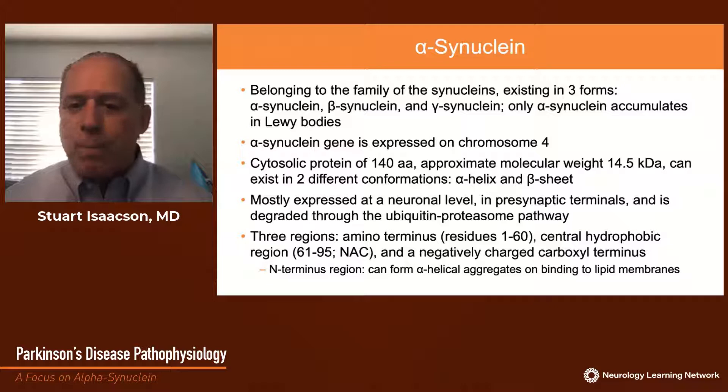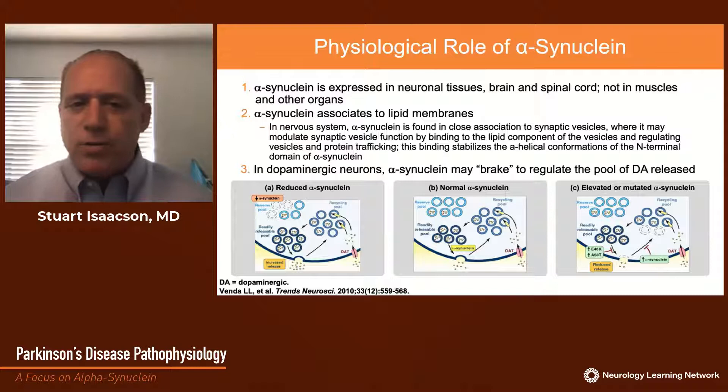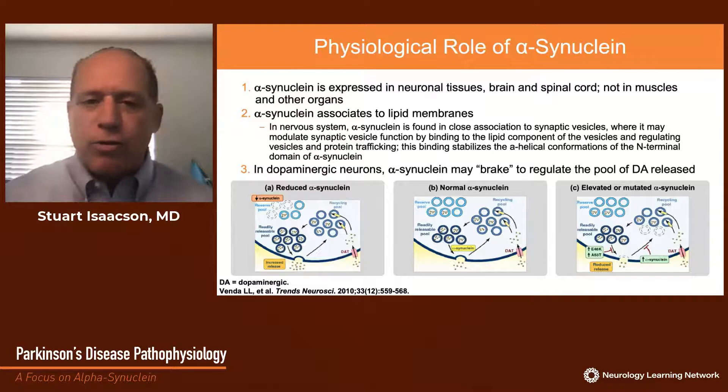Importantly, the N-terminus region can form alpha-helical aggregates on binding to lipid membranes. The physiological role of alpha-synuclein suggests it is associated with lipid membranes and localizes near vesicular membranes external to the synaptic vesicle. Some have suggested it may act as a brake regulating the pool of released dopamine in dopaminergic neurons — binding to the outside vesicular membrane, and when it comes away, the vesicular membrane is able, through SNARE proteins, to expel dopamine by exocytosis into the synapse. When the vesicle returns, alpha-synuclein attaches again, acting as a brake. Ongoing studies are trying to better elucidate the precise physiological roles of alpha-synuclein.